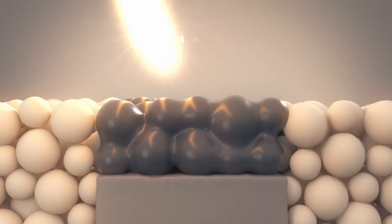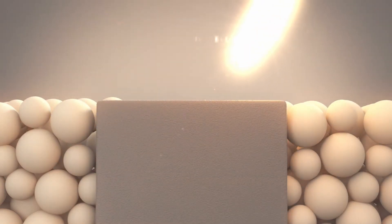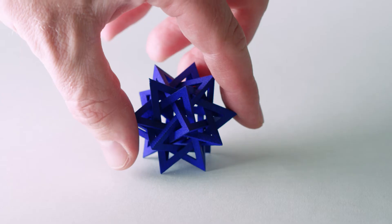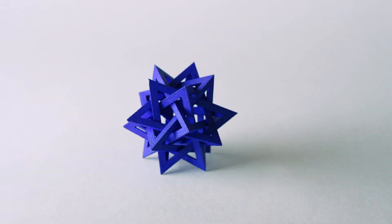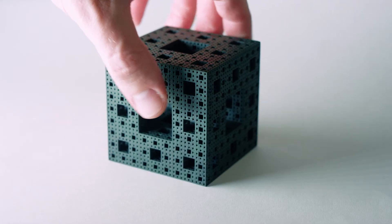This process offers the user flexibility to individually adapt the process parameters to specific materials. With this process, complex illustrative and functional models are created using different plastic materials such as PA12 or TPU.